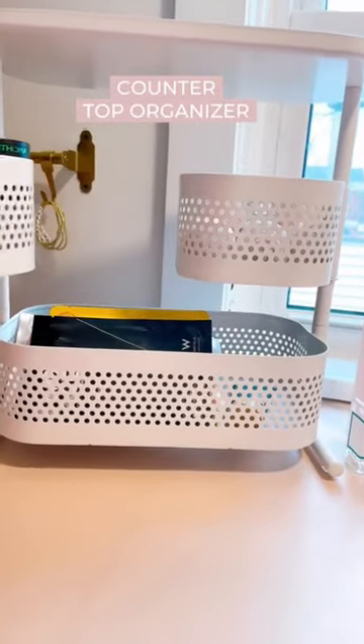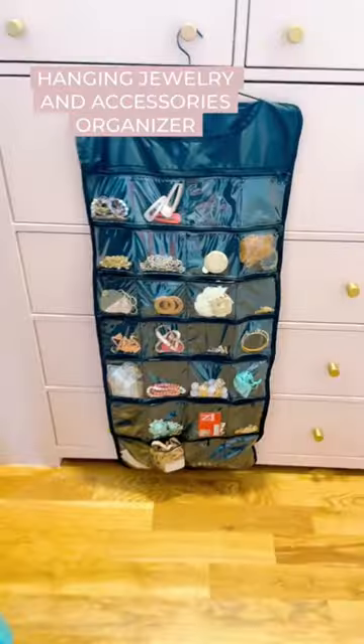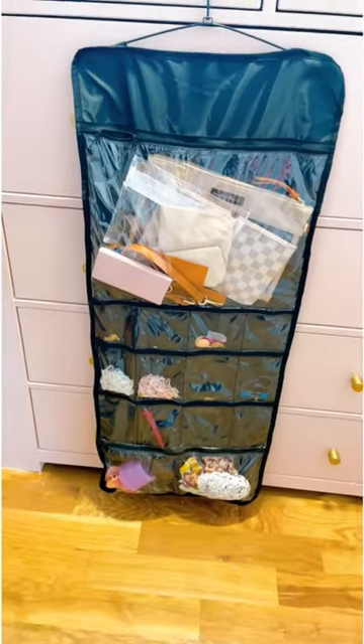I love this countertop organizer for my face masks and bath bombs, and choose a hanging jewelry organizer with a spot for larger accessories. Enjoy!